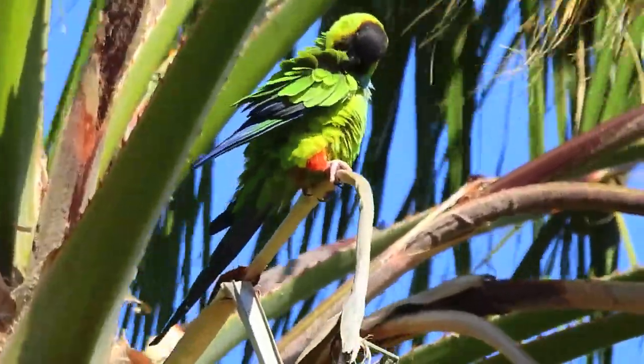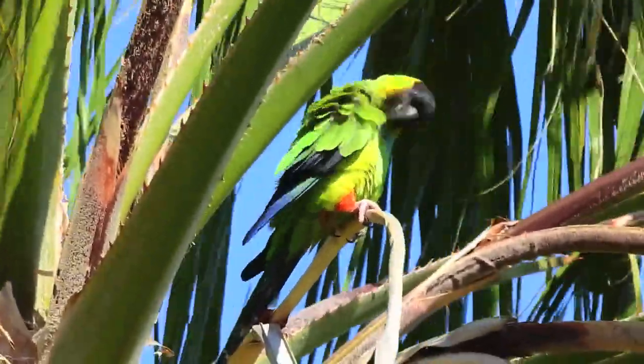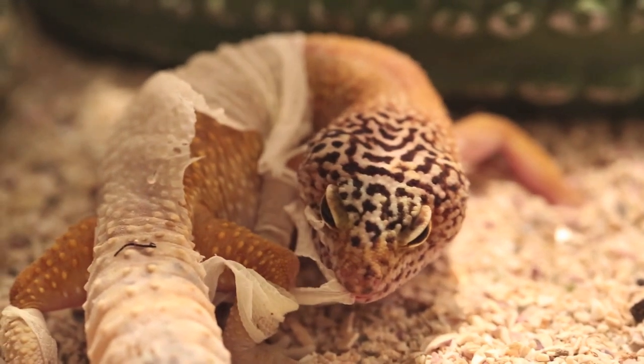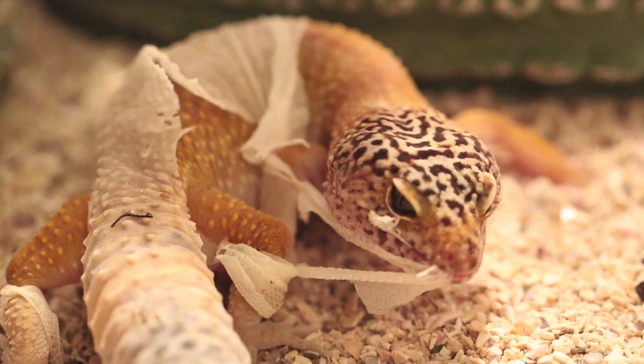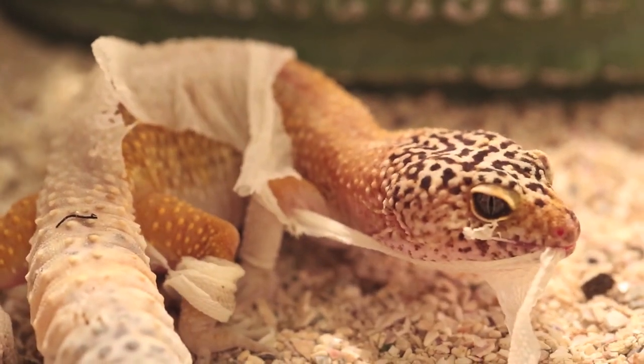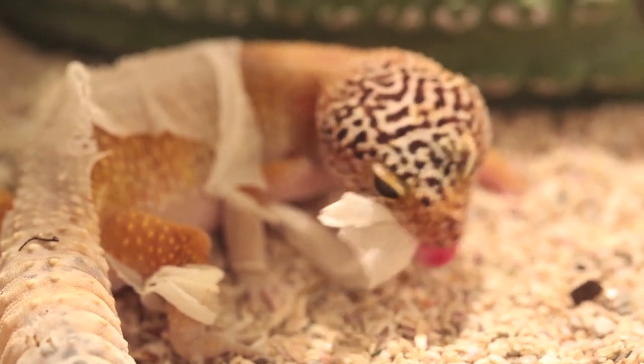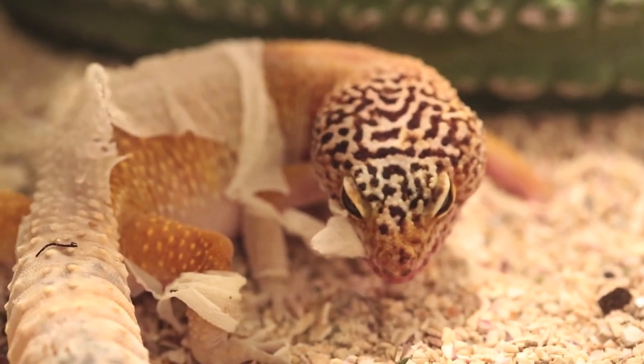Have you ever stumbled upon an animal while browsing the web that made you say, I want one? For many of you, this immediate obsession can be remedied by thorough research and preparation followed by a trip to the pet store. For others, specifically those experienced pet enthusiasts looking for something rare and challenging, it isn't that simple, and for good reason.